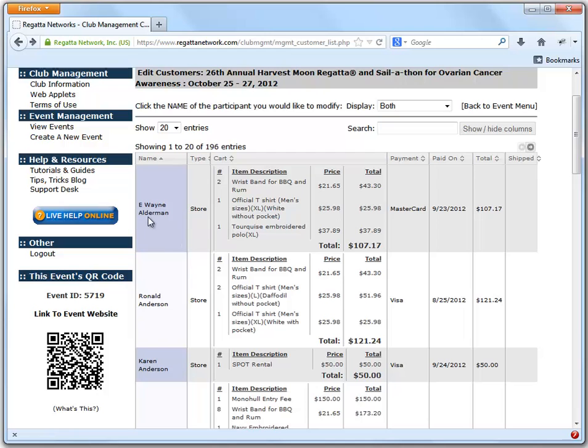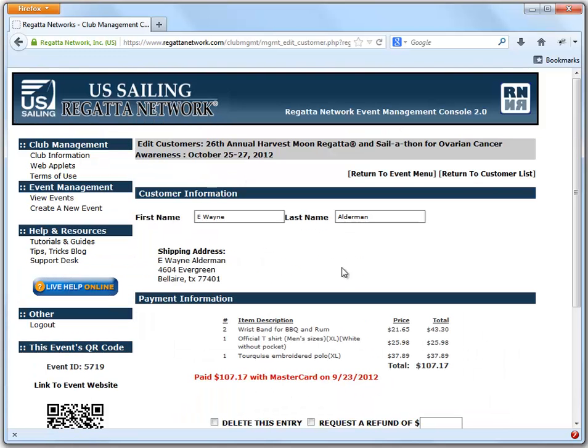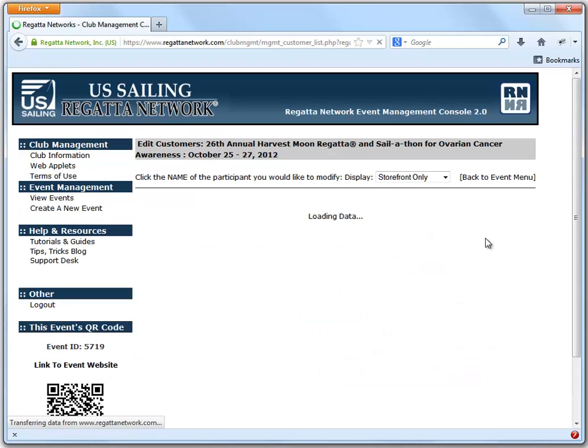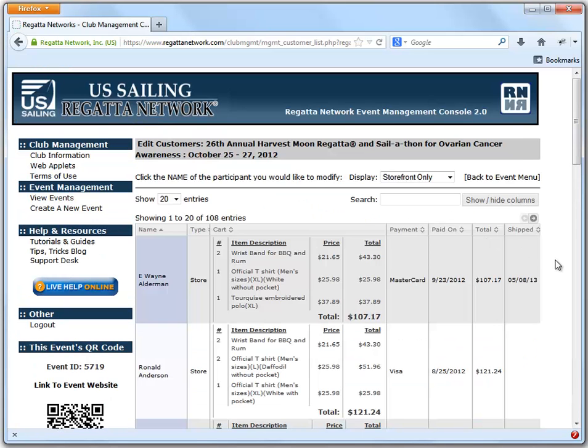If you'd like, you can go in and mark the store customers as shipped, modify their order, and it will show up that it was shipped as of whatever the current date is.